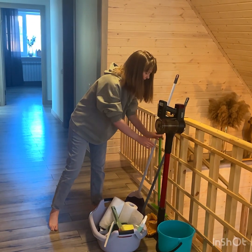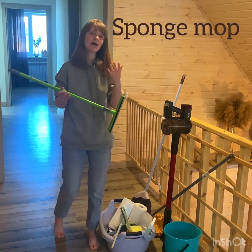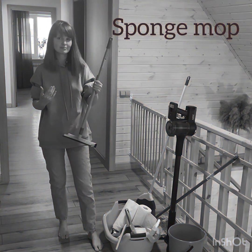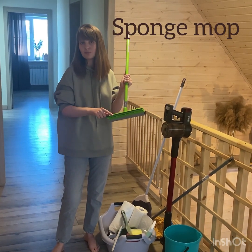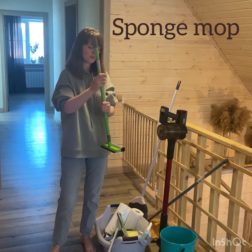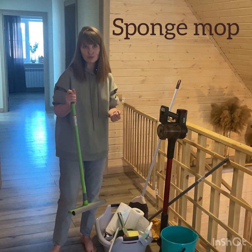The next thing is a sponge mop. Why is this cleaning tool called a sponge mop? It has this rubber strip at the very end of it. We use it to clean liquids that have fallen on the floor.